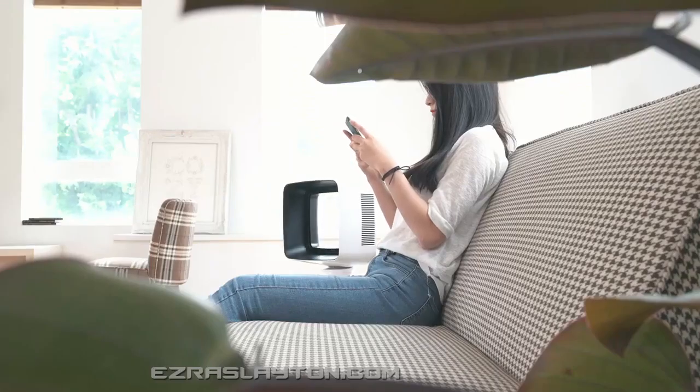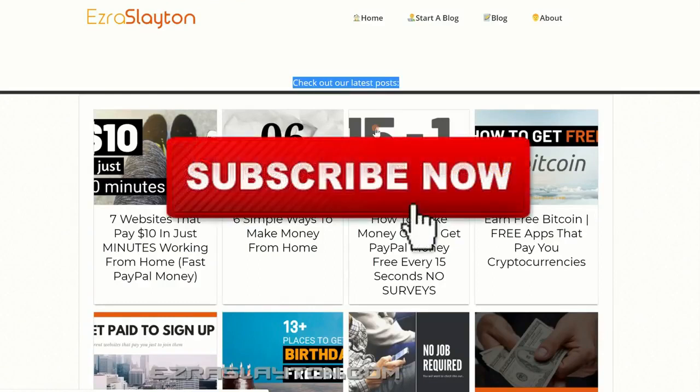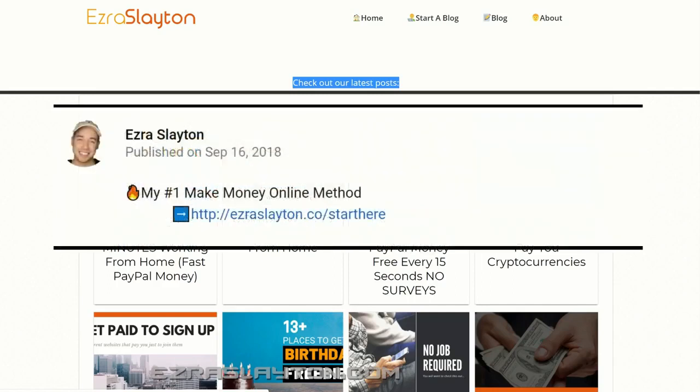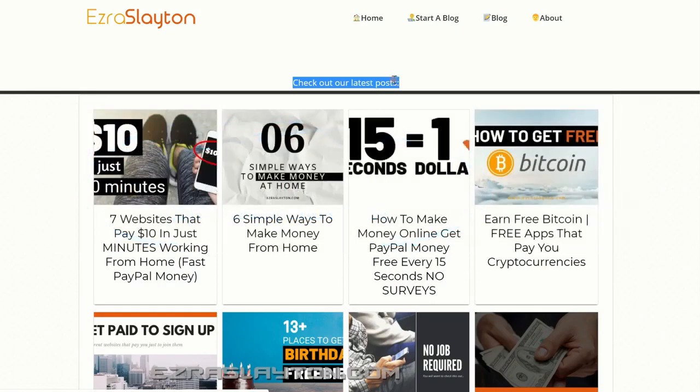Hey, what's going on? It's Ezra here from EzraSlayton.com, and today I'm going to be talking to you about some apps that pay you PayPal money. If you're keen to learn how to get some cash into your PayPal account for doing some easy stuff, you're going to have to stick around and figure out which one of these apps is going to work best for you. If you'd like to subscribe to this channel, I'll be giving you notifications every time I release a new video. If you'd like to learn about making a full-time income online, you can click my number one make money online method — that's the link down in the description of this video.